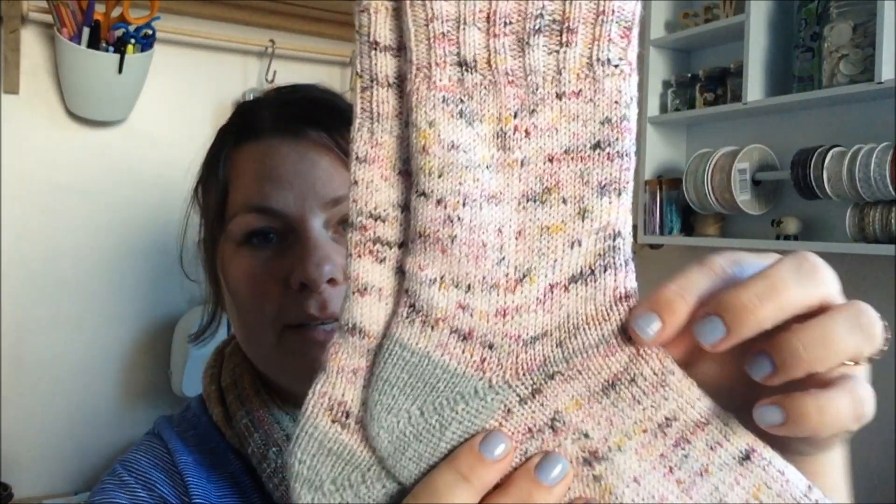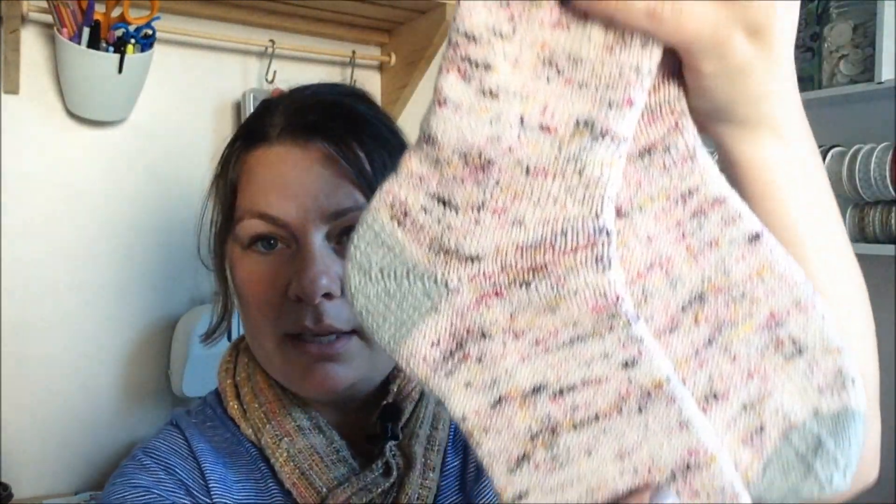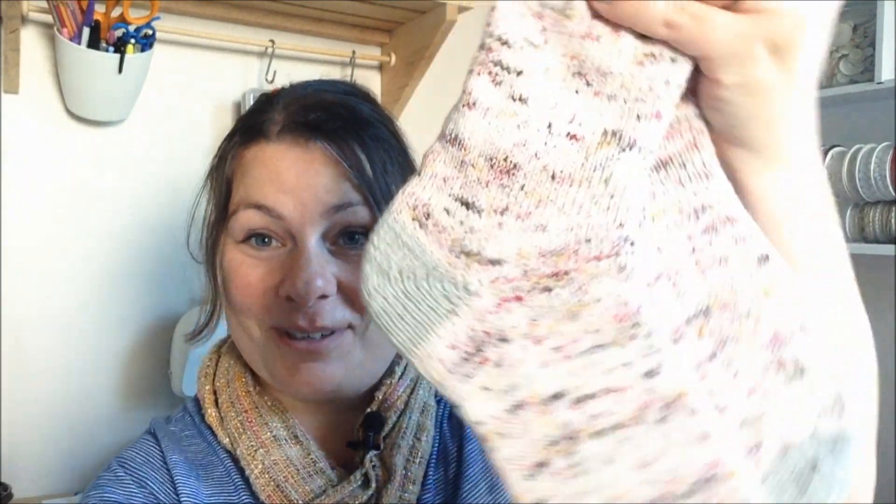I did a fish lips kiss heel, then I measured from the back of the heel down about 8 inches before starting the decreases for the toe. I made a small mistake where, when ending the heel turn, I continued with the gray yarn instead of switching back to the speckled graffiti yarn, but it doesn't bother me at all — it's literally one row.